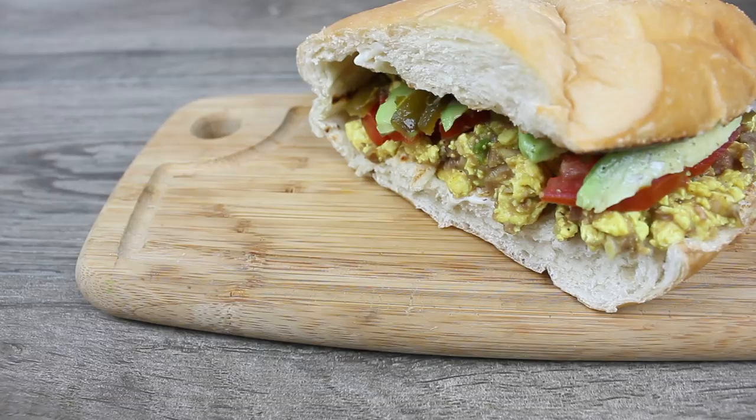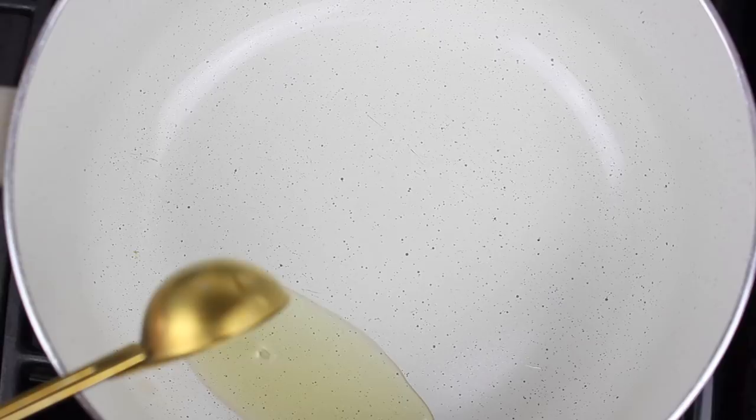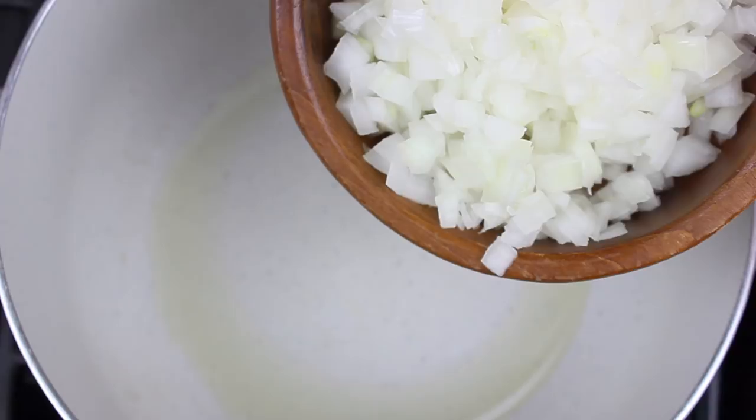Este invierno ha sido muy frío incluyendo el sur de California donde yo vivo, y por eso me encuentro con el antojo de sopas porque son calientitas y fácil de preparar. Y esta receta de chili que te voy a compartir es una de mis favoritas de esta temporada. Me encanta que solo necesitamos una olla e ingredientes que tal vez ya tengas en tu cocina — es muy fácil y riquísimo.